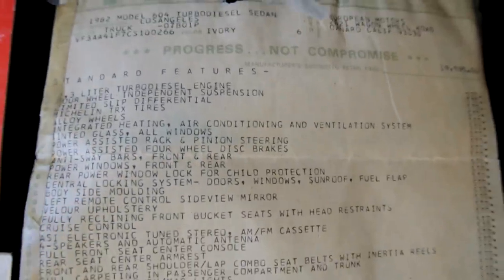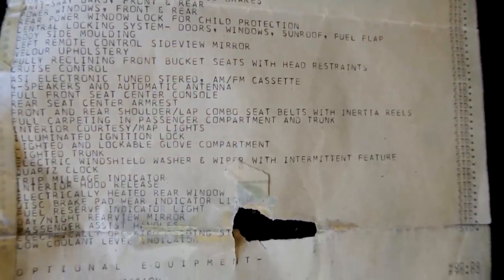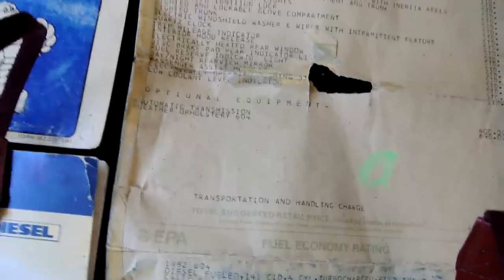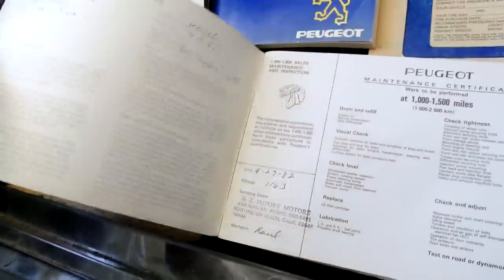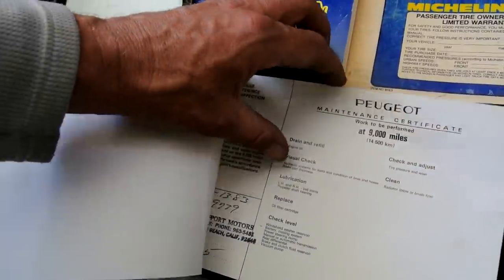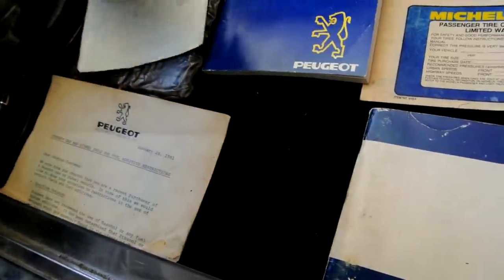Let me show you the window sticker — you can pause it to get a close-up. Tires were on back order; he ordered Michelins back in 1990 with 64,000 miles. Got the maintenance record book — a lot of it is filled out, I'd say about 40% or so. A couple entries were skipped where they did simple services, but the next ones are filled in.